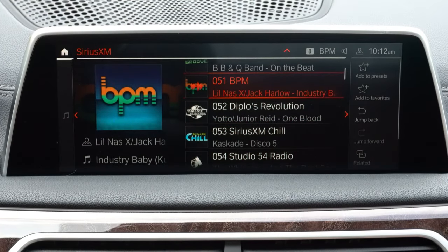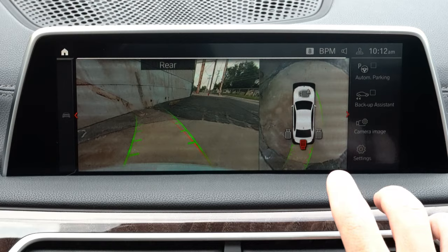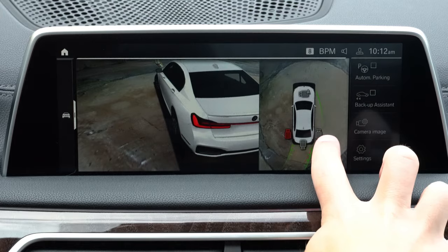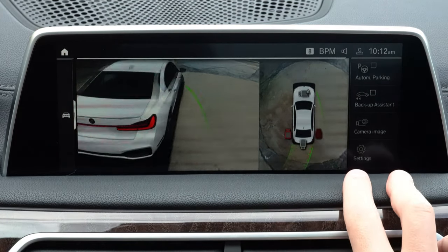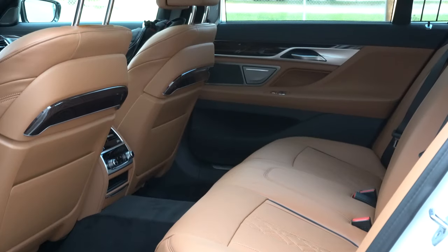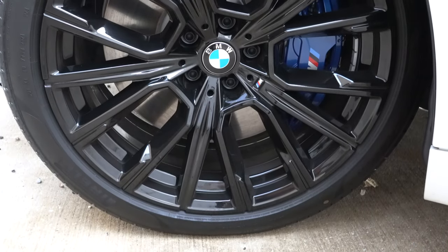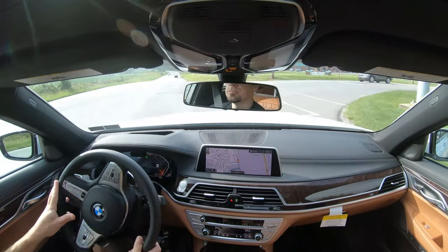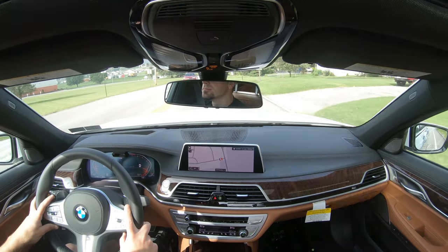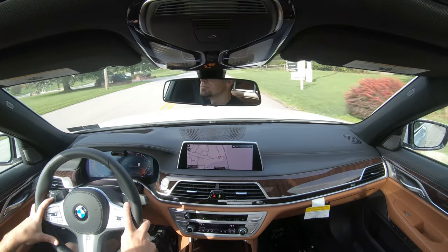In reverse, a rear-view camera comes standard across the board, along with a surround-view monitor giving a bird's-eye view of everything around you. Safety features include front and side curtain airbags, LATCH anchors for rear car seats, rear child door locks, tire pressure monitoring, and the Active Driving Assistant package — which adds frontal collision warning, blind spot monitoring, lane departure warning, speed limit recognition, and active park assist.